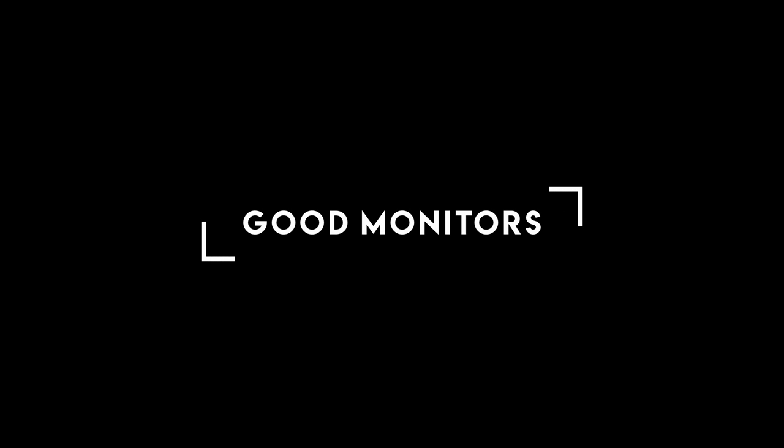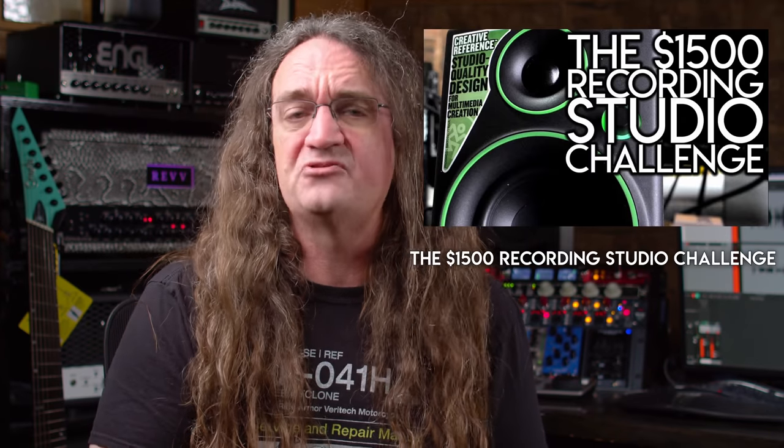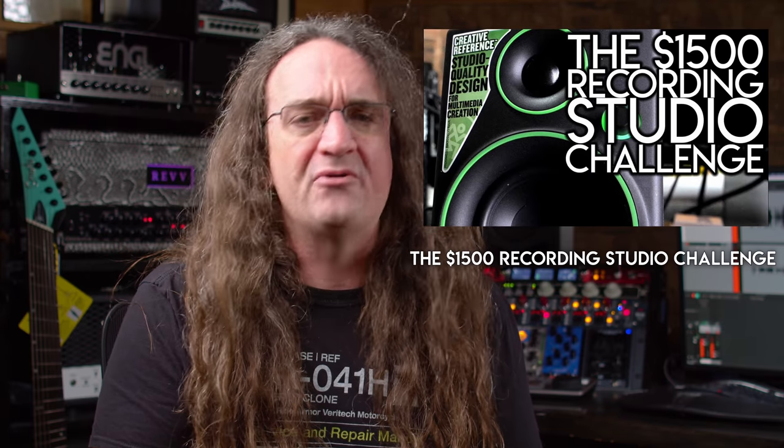Number one: good monitors. There are tons of studio monitors out there ranging from the cheap, to the expensive, to the absolutely insanely expensive. Seriously, go look up a pair of Barefoot speakers, and don't forget to pick your jaw up off the floor once you see the price! Sadly, most cheap studio monitors totally suck. A few years ago, when I did the $1500 studio challenge, I wound up going with a pair of Mackie CR3s — the ones with the green outlines. Turns out, they're terrible.